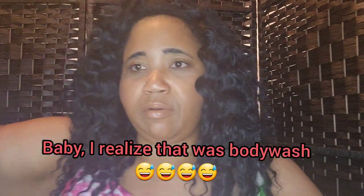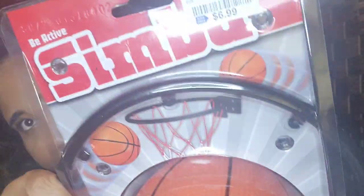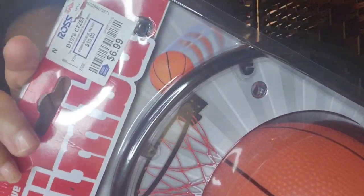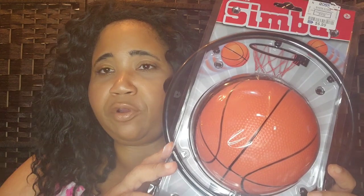I paid $4.99 for this, so that's a steal. It's just for our whole family since we ran out of lotion. Next, my baby wanted a toy so she got this door-hanging basketball rim with a ball — $6.99. She and my son are gonna enjoy that.